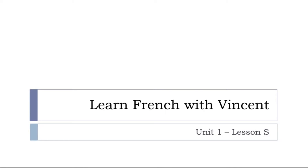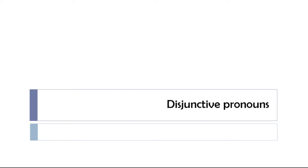Bonjour à tous and welcome to Learn French with Vincent. This is Unité 1, Leçon S. Let's have a look in this lesson at the disjunctive pronouns. I've been making a lesson explaining how to use them and in what situations we should use them, but I thought it might be useful to just take a few minutes to see them one more time. In this case I will just list them and we will pronounce them together. So let's start.